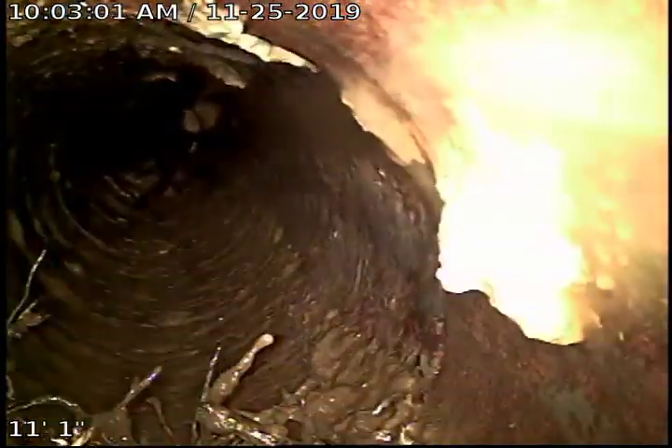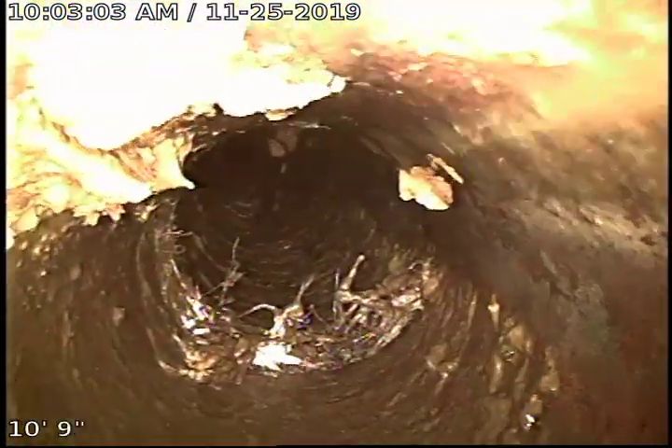Here's another root intrusion. The root intrusion, whatever is left, is on top of the pipe. The water is at the bottom of the pipe.